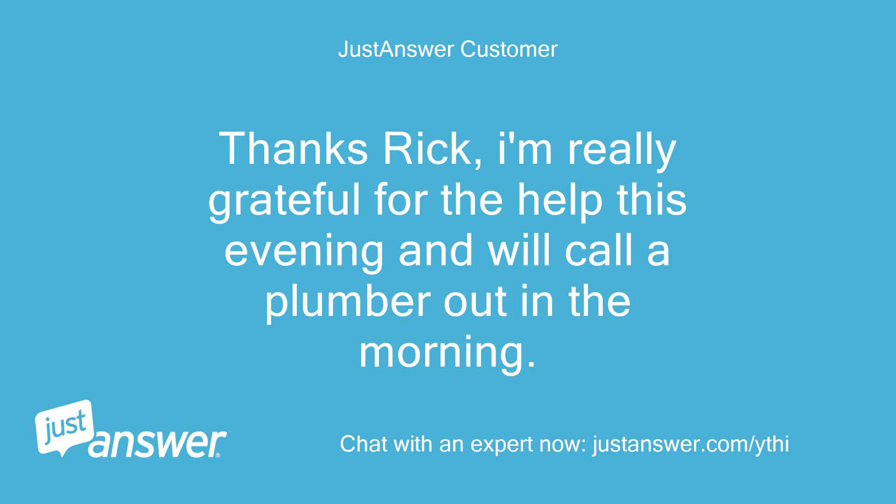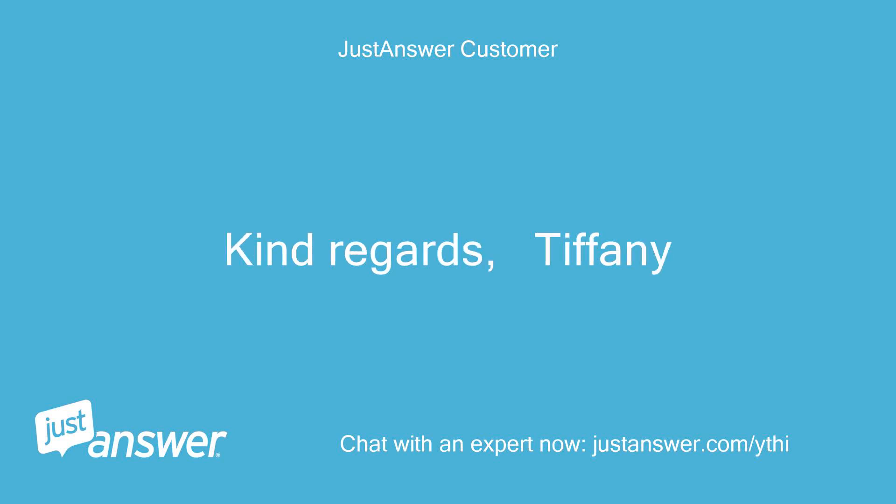Thanks Rick, I'm really grateful for the help this evening and will call a plumber out in the morning. Kind regards, Tiffany.